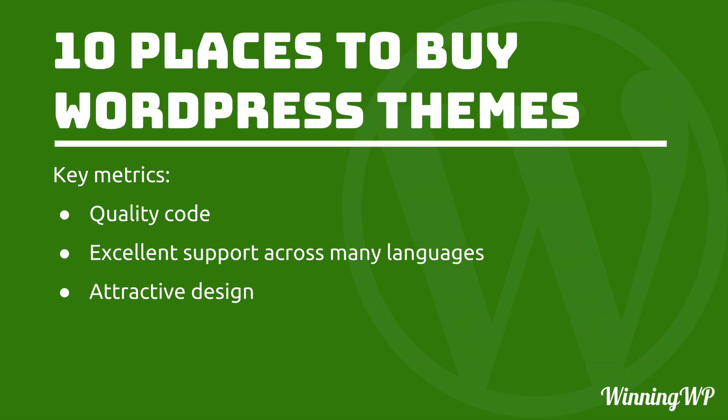Before we get started I want to take a look at some key metrics. While I was preparing for this video I found myself saying over and over again: quality code, excellent support across many languages, and attractive design. So rather than say that about each and every one of them, I'm simply going to say upfront that these are the three main reasons why these theme shops are on the list. They all have excellent code, they all have great support, and they all make very attractively designed themes. So as we go through these sites I'm going to point out a few things that make them unique from each other. Know that any one of these 10 is a great shop that you can buy from with confidence.